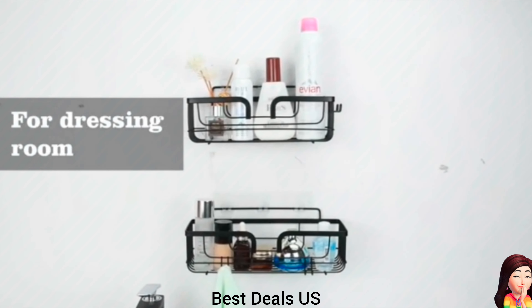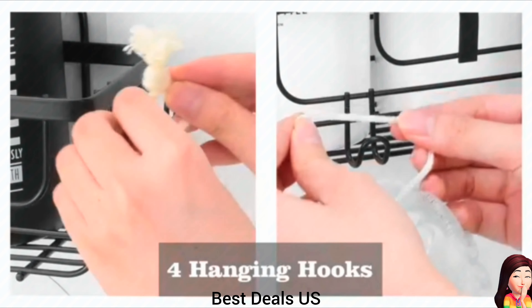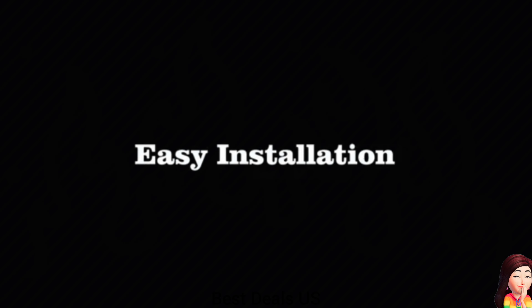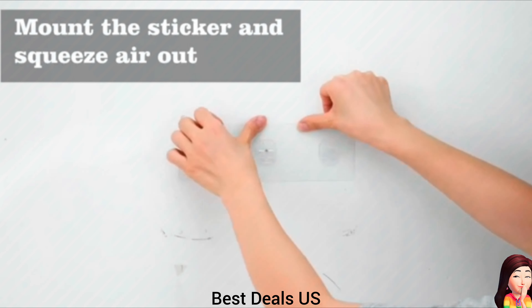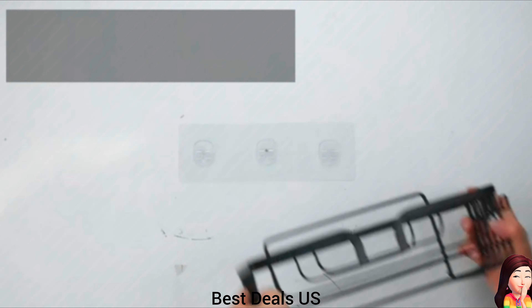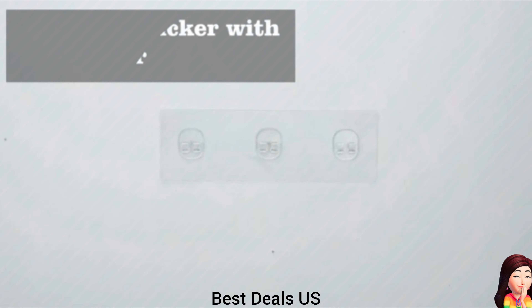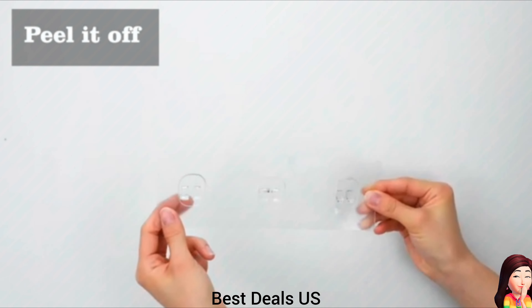5. Shower Caddy Shelves: Made of high-quality stainless steel, built to resist daily scratches, corrosion, and tarnishing, ensuring quality and longevity. It can hold daily bathroom items such as shampoo, facial cleanser, lotion, and brushes. The shelves come with two hooks on the bottom for hanging a bath washcloth and bath sponge. Product link is given in the fifth link.